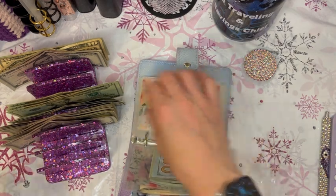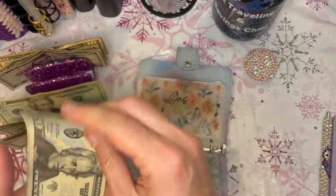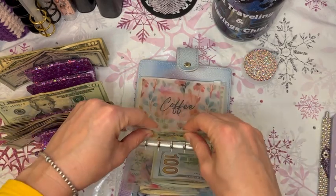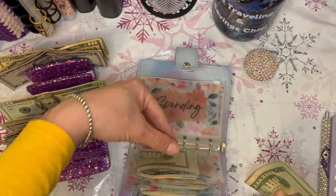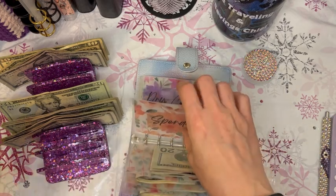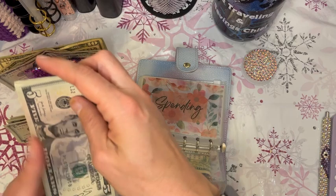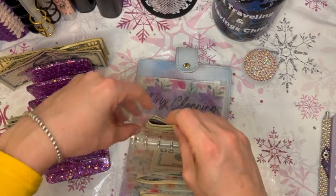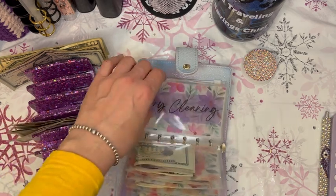For gas we're going to do $100 and get that stuffed into the envelope. For coffee we're going to do $30 — me and my 7-Eleven are getting along just fine. For spending we're going to put $40. I'm glad I added this spending envelope because in my initial setup I didn't have one, but it comes in handy for anything that doesn't fit another category while I'm out and about.